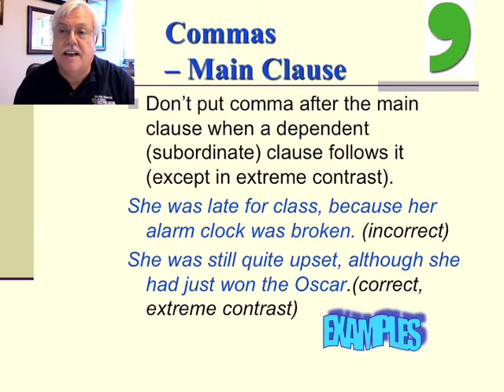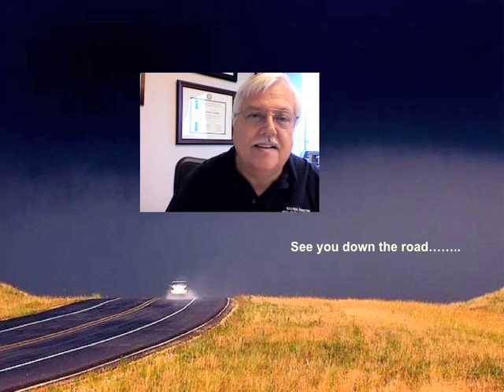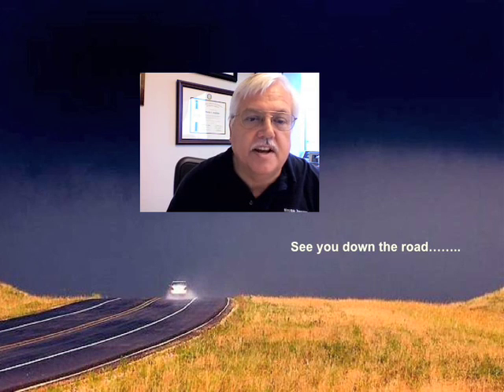Lastly, don't put commas after the main clause when a dependent or subordinate clause follows it, except in extreme contrast. For instance, 'She was late for class, because her alarm clock was broken' is incorrect. But 'She was still quite upset, although she had just won the Oscar' is correct — that's extreme contrast. Thanks for listening to this section on commas. It's something you've heard since grammar school days, but it never hurts to have another conversation about it. Thanks for listening, and I'll see you down the road.